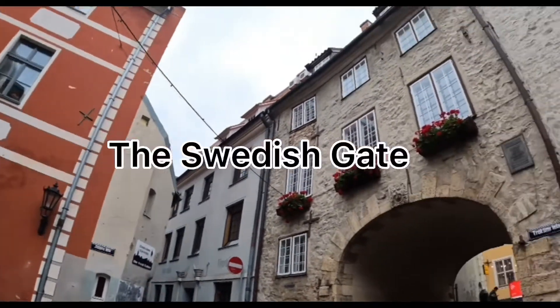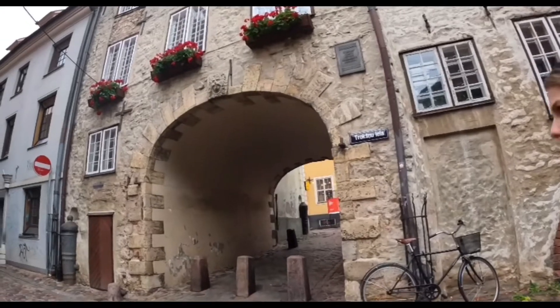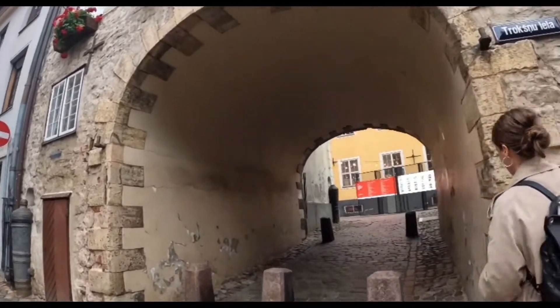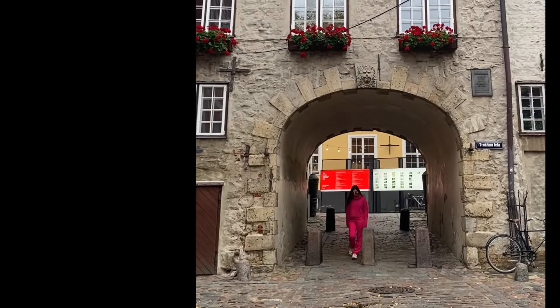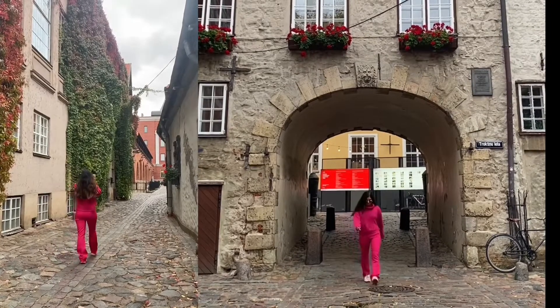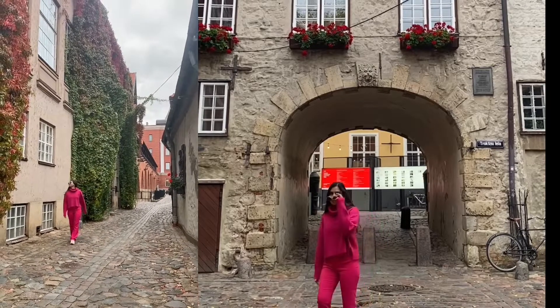Our last spot was the Swedish Gate, and I totally love the architecture — the feel and the vibe were amazing. Please do subscribe to my channel!